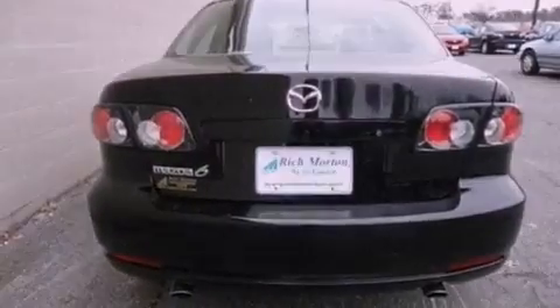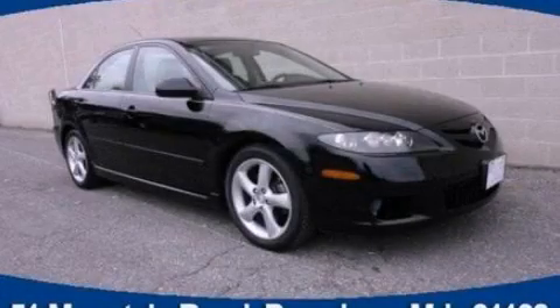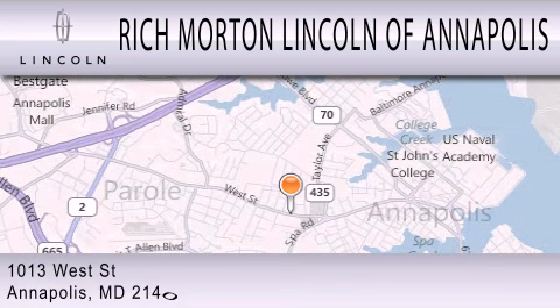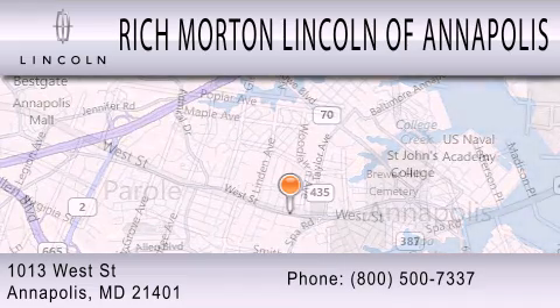Contact us today to schedule your opportunity to see this automobile in person. Rich Morton Lincoln of Annapolis is dedicated to doing everything possible to ensure that the experience you have selecting your next vehicle is as pleasant as possible. We're located at 1013 West Street in Annapolis.